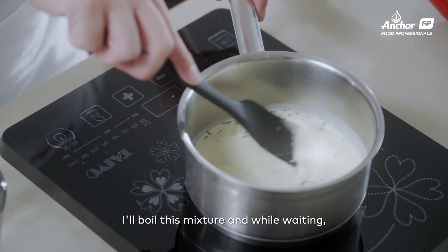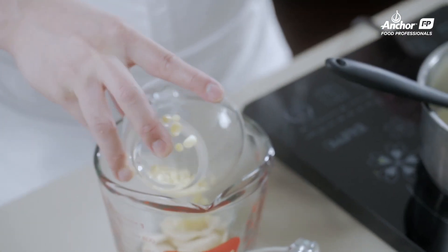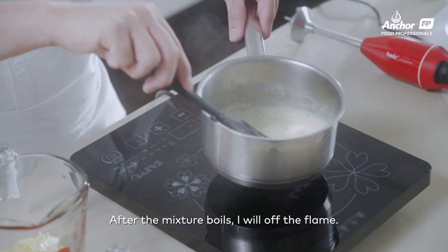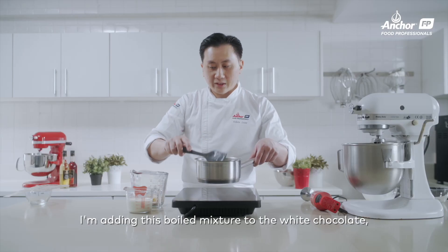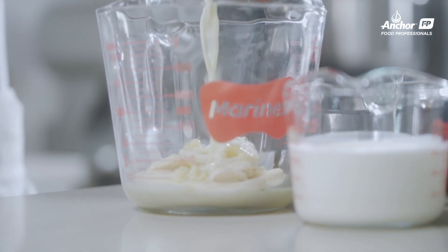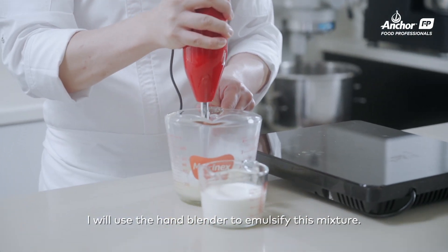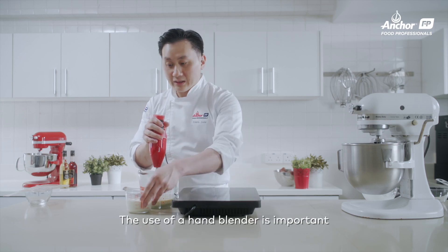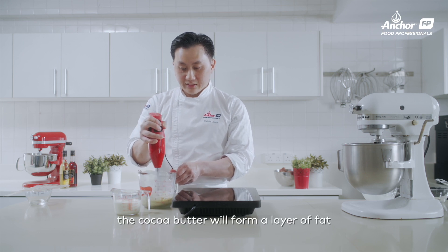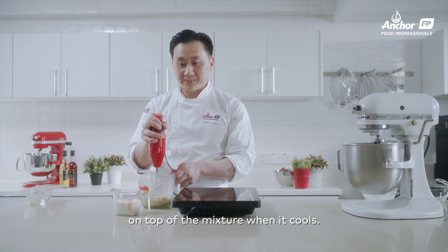I'll boil this mixture. While waiting, I will have the white chocolate in a container, add the cocoa butter and also the gelatin sheets. After boiling, off the flame — add this boiling mixture into the white chocolate, gelatin, and cocoa butter mixture. After mixing a while, I will use a hand blender to emulsify this mixture. This is very important because you are adding fat into chocolate. If you do not blend it, the cocoa butter will have the fat separating out after you cool the mixture.